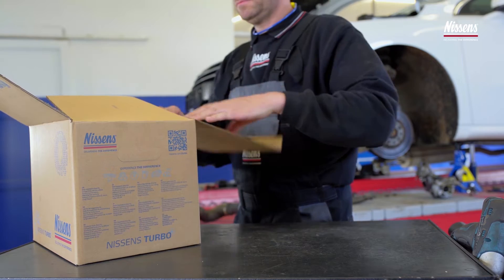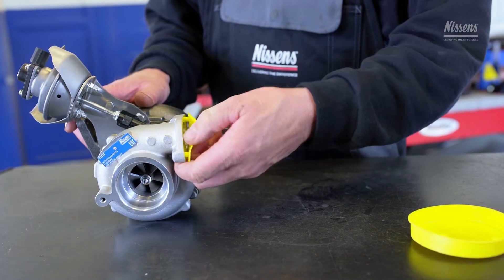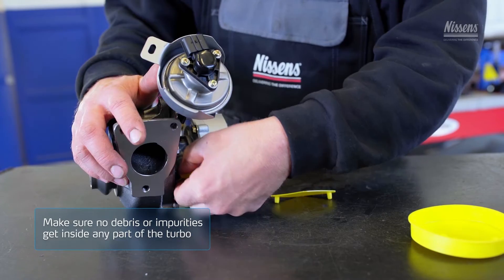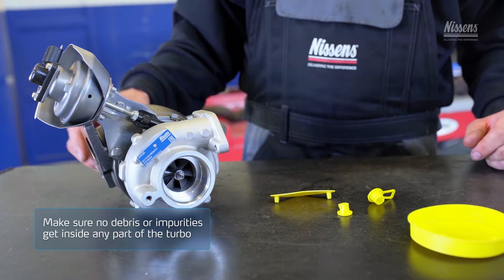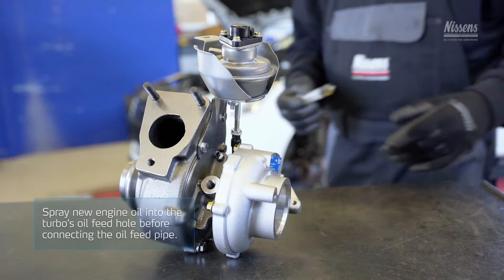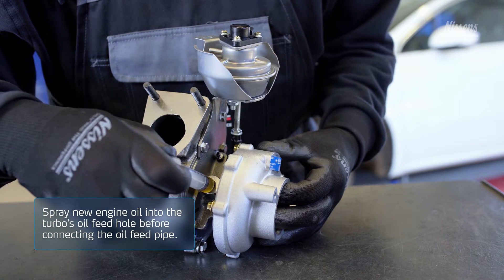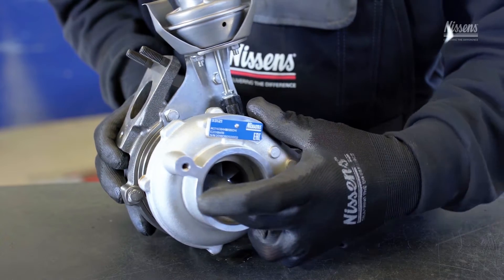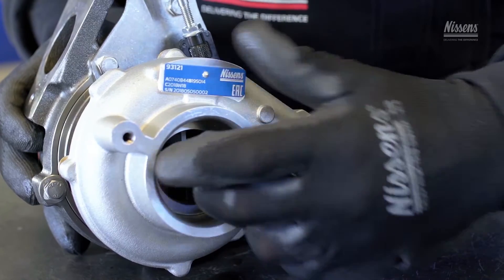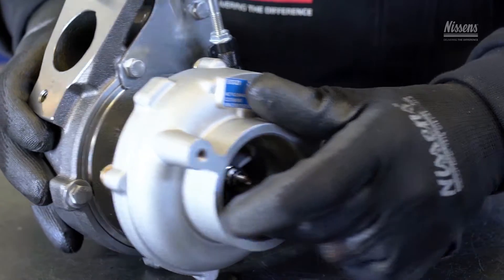Now you can fit the new turbo on the vehicle. Remove the protective caps. Make sure no impurities get inside any part of the turbo, as these can cause catastrophic damage to the engine and the turbo. Spray new engine oil into the turbo's oil feed hole before connecting the oil feed pipe. Spin the compressor wheel by hand several times. This will rotate the shaft and introduce the fresh oil to the bearings before the initial engine start.